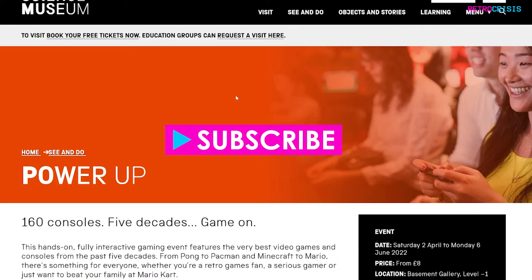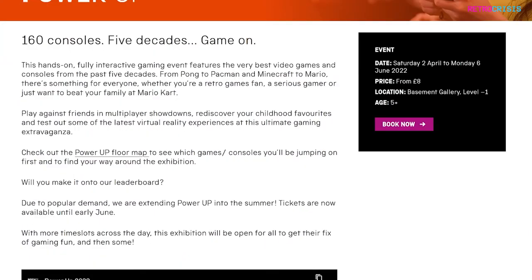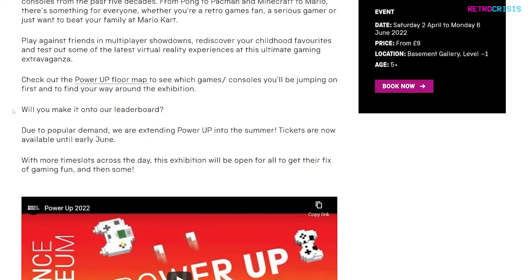For anyone wondering what the Power Up event is, here is the website description: 160 consoles, five decades, game on. This hands-on, fully interactive gaming event features the very best video games and consoles from the past five decades. From Pong to Pac-Man and Minecraft to Mario, there's something for everyone — whether you're a retro games fan, a serious gamer, or just want to beat your family at Mario Kart. Play against friends in multiplayer showdowns, rediscover your childhood favorites, and test out some of the latest virtual reality experiences at this ultimate gaming extravaganza. It also has a link to the floor plan and asks: will you make it onto our leaderboards?